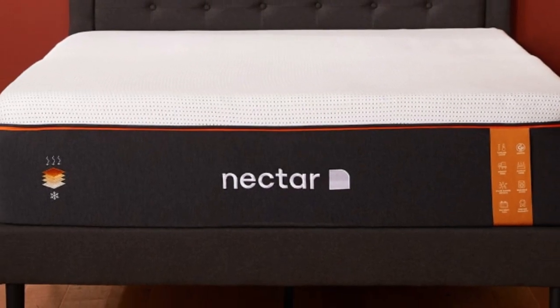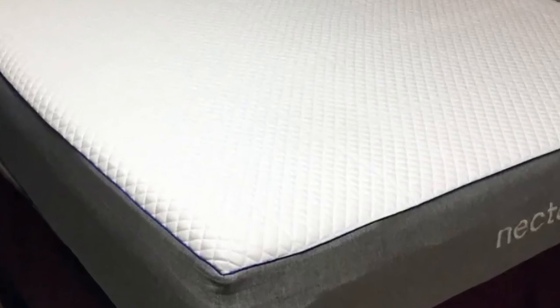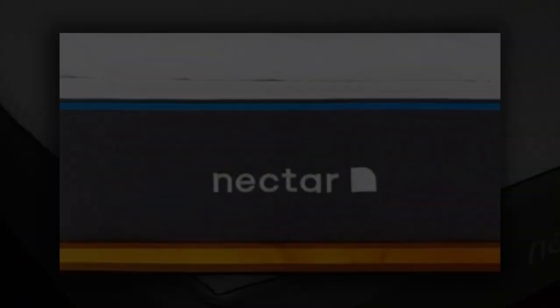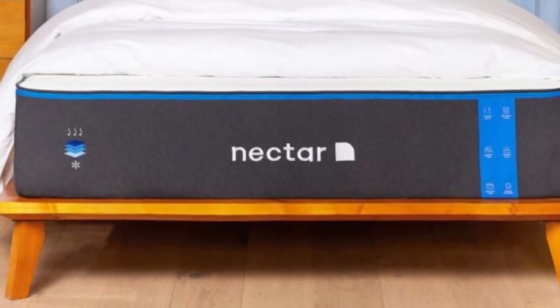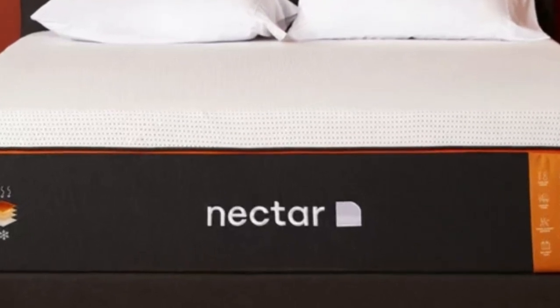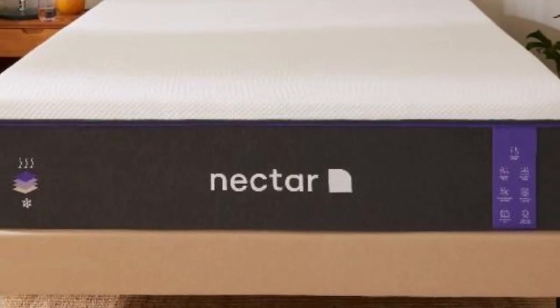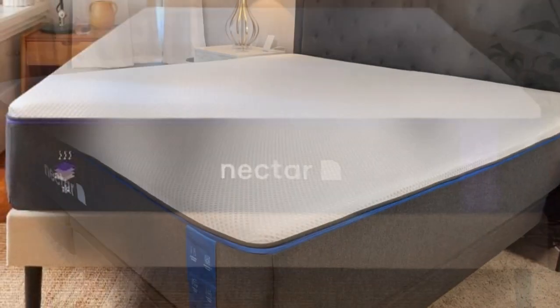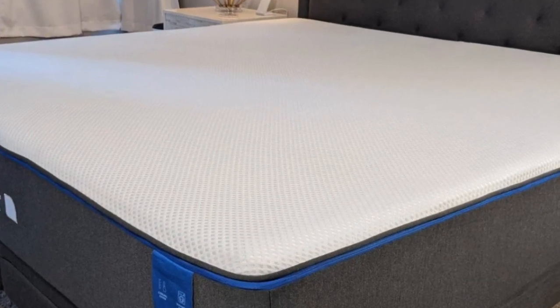The bottom layer is three inches and made with high-density polyfoam, which prevents you from sinking too deeply into the mattress. Combined, the Nectar's comfort system uses five inches of foam, allowing it to effectively cradle the body's pressure points and isolate motion. At the same time, these layers don't permit deep sinking like traditional memory foam, which helps ward off problems of feeling stuck in the mattress.